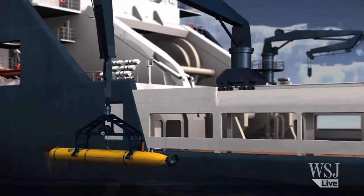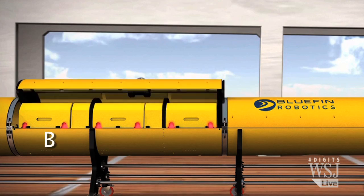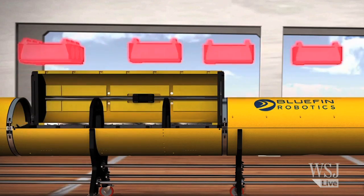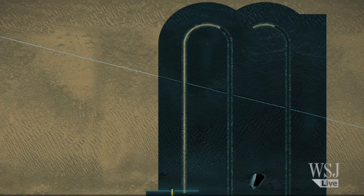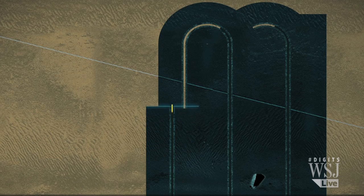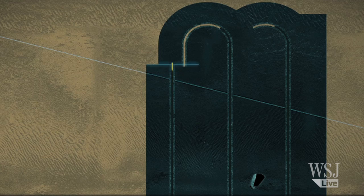And the Bluefin can't run forever. 20 hours is its battery life under ideal conditions. And there are some things it can't do at all, like receive satellite commands while underwater. The solution? A pre-programmed search sequence, like mowing a lawn, and a surveillance system to help steer clear of obstacles.